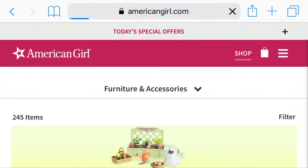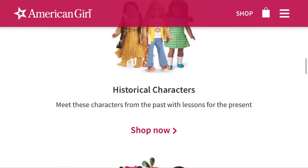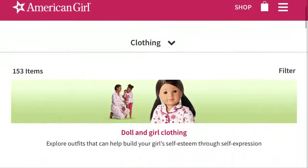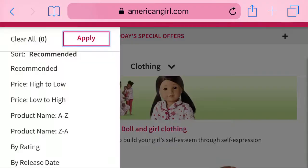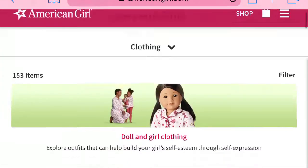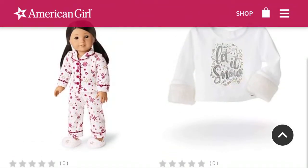Now we're going to move on to the clothing — I love the clothing. They also changed their website and I'm kind of annoyed because I hate when websites change. I missed the old American Girl website from like 2012. The first thing we have are these pajamas — I think these are adorable and I love all the little snowflakes, so I definitely want these. The Let It Snow shirt is cute, but I really don't like the fuzzy cuffs on the sleeves.